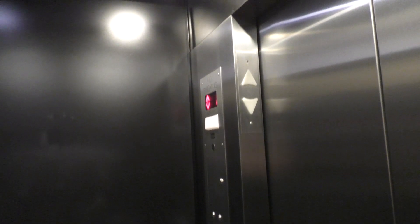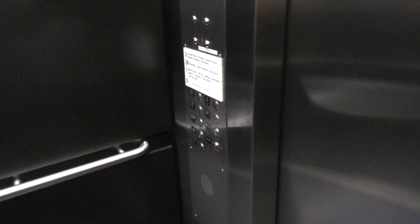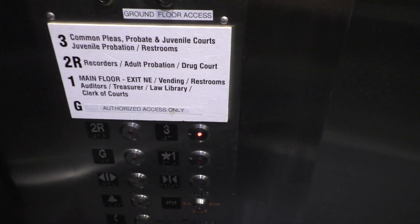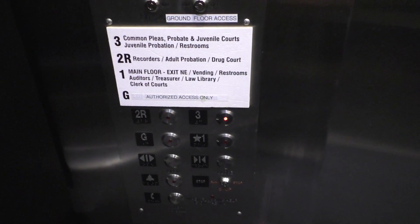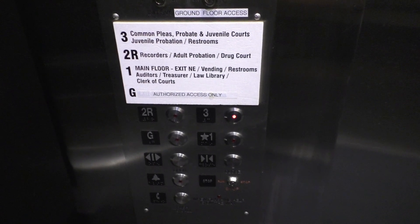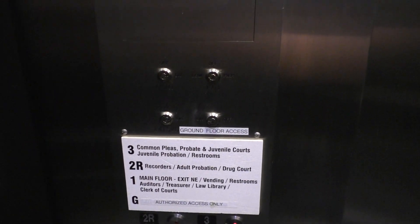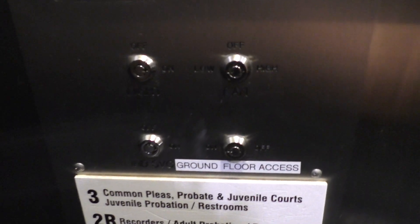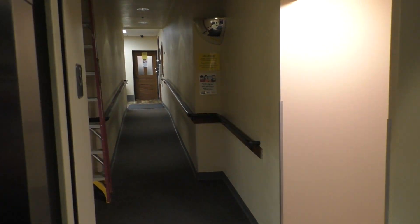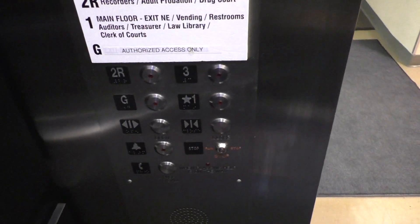I kind of like the cab though, I'll give it that. Alright, we'll take one more ride up to three. Here are your fixtures — Kone modernization. Here are your key switches, and I believe your firefighter operation, but I'm not sure. Here we are back at three, and we'll end it down at one.